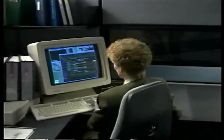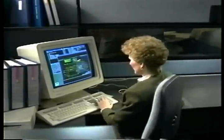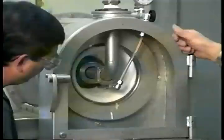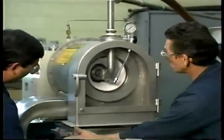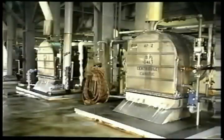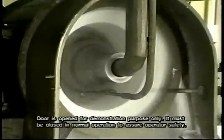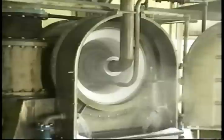Six decades later, much has changed in the design and performance of the machines, but BMP's position as leader and innovator in the design and manufacture of the pusher centrifuge has not changed. BMP has manufactured over 700 pusher centrifuges, shipping them to over five continents around the world. It is the unique performance and design characteristics of this remarkable machine that make it the number one choice of the market today.